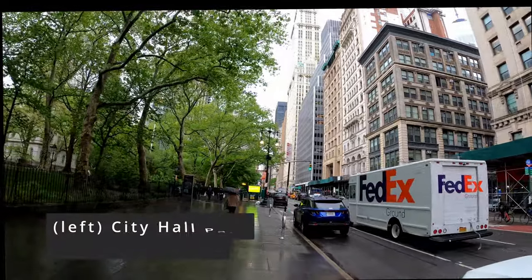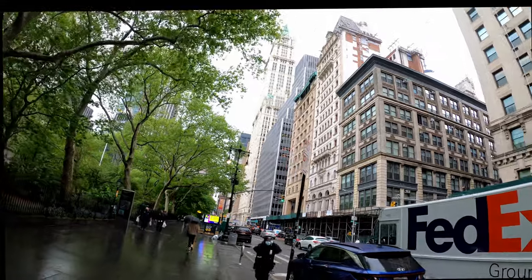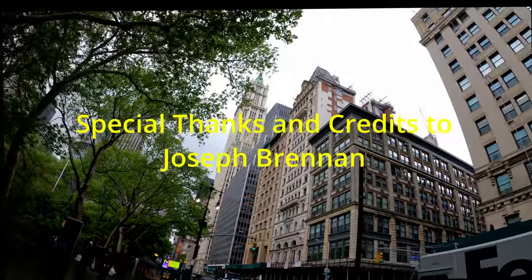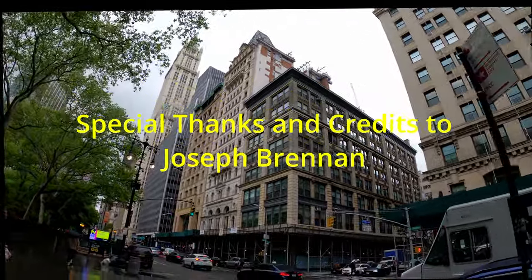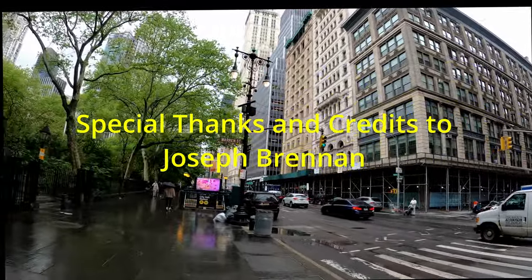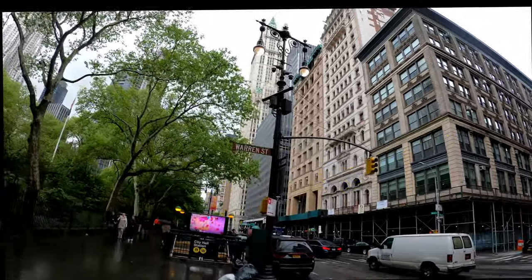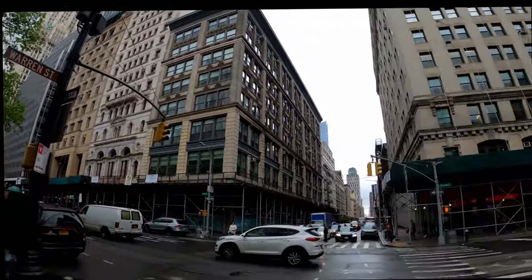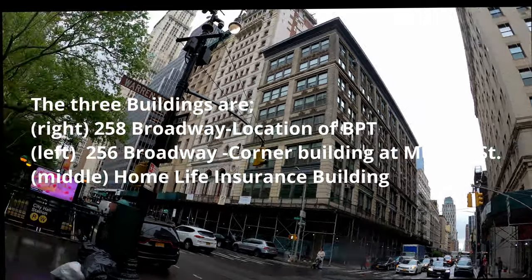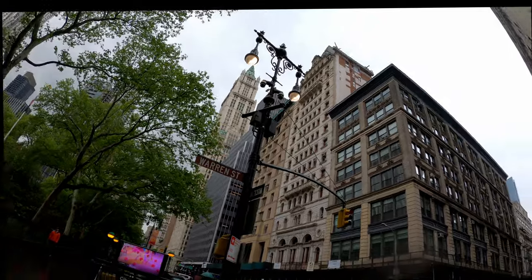Hello YouTube, my name is Kyle Benitez and this video is going to be on my Beach Pneumatic theory. I'm going to tell you a lot about the history of the Beach Pneumatic Transit, debunk some common misconceptions, and share my theory that some of this tunnel may not have been demolished and could still exist underneath the corner of Broadway and Moran Street.